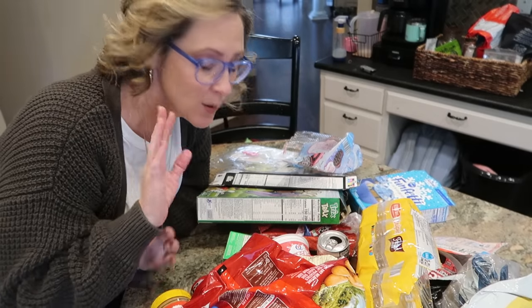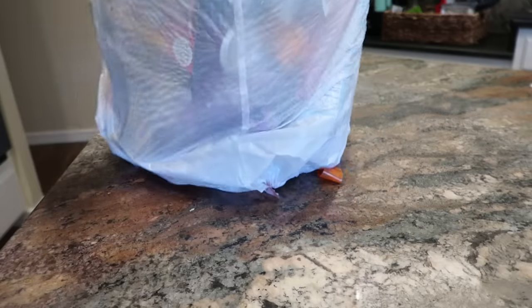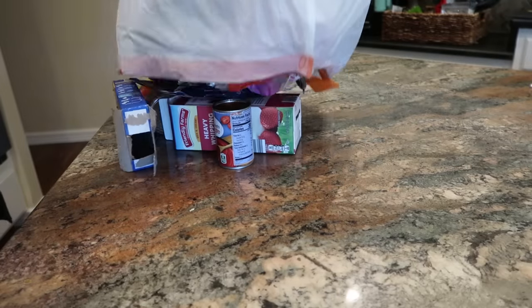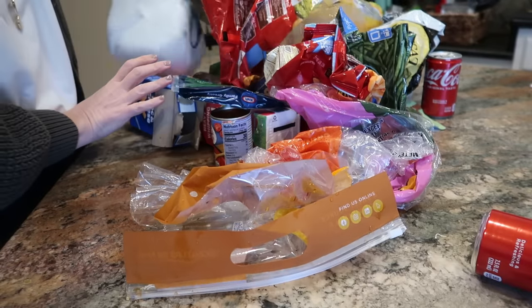I'm going to show you how avoiding an obligatory trip to the grocery store that we didn't really need, and using this and other things we already had on hand, saves my family big money in the long run — and you can do it too.